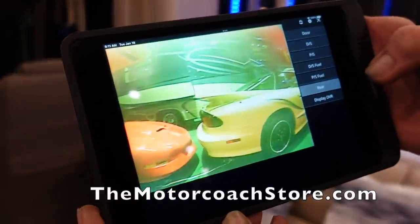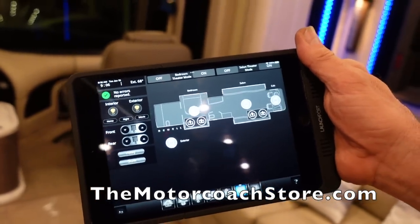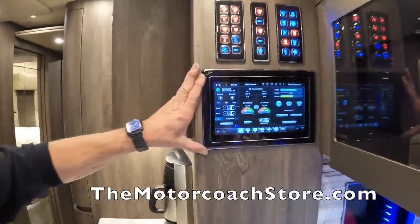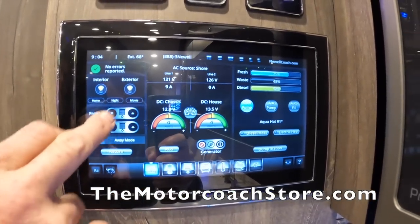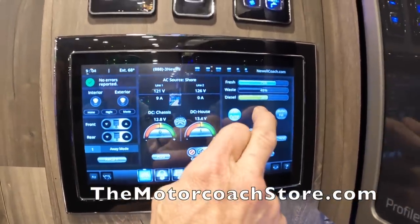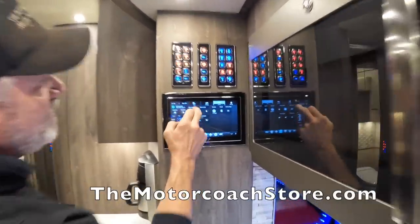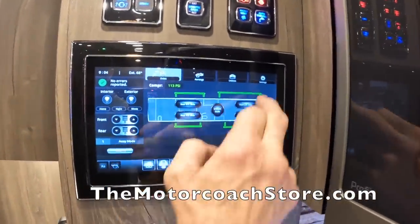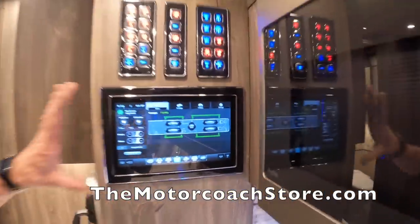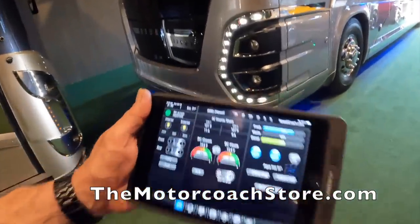The Intrepid software system is a standout feature — there are three units in the coach, one in the bedroom, one in the driver's area. From it you can control shades, start and stop the generator, auto-gen start, main and auxiliary water pumps. You can also deploy all four slide rooms from any of the three Intrepid panels, or from a panel outside the bus.